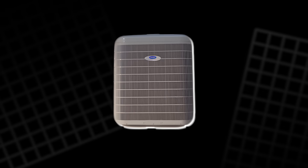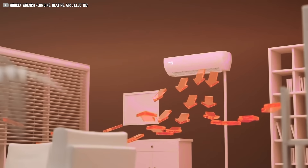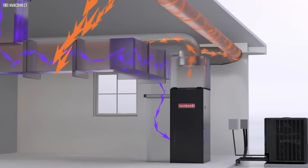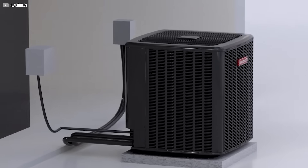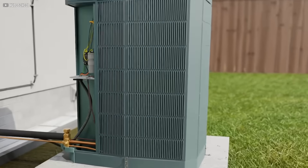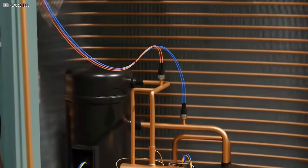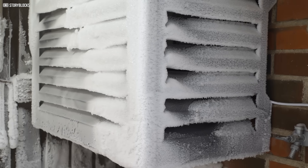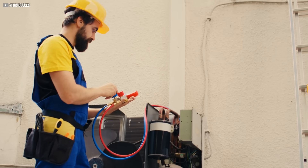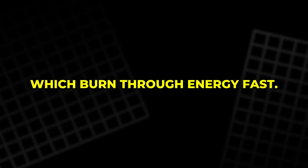This is where heat pumps come in. These systems don't generate heat — they move it. By drawing warmth from the air or the ground, they can be three to five times more efficient than traditional heaters. But there's a catch: when outdoor temperatures drop, heat pumps have to work much harder to pull in usable warmth, and their efficiency drops sharply in winter. To compensate, many setups rely on backup electric heaters, which burn through energy fast.